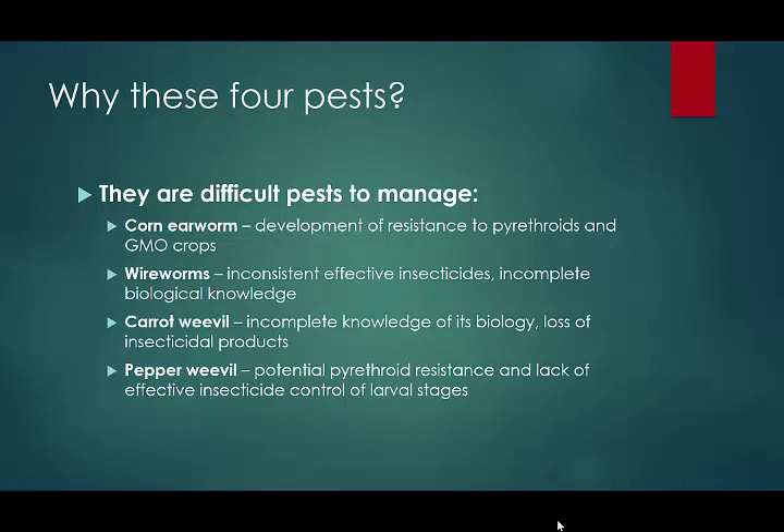On top of that, we have very incomplete knowledge of the biology of the wireworms. It makes it really difficult to manage these pests when you don't know exactly what they're doing in the soil.